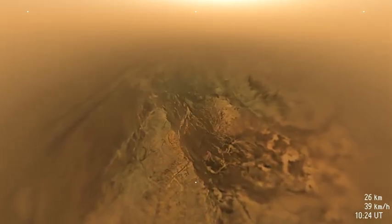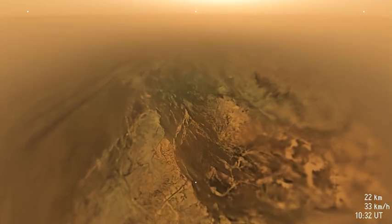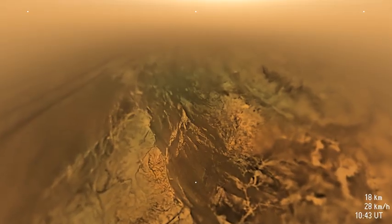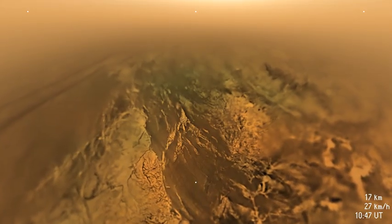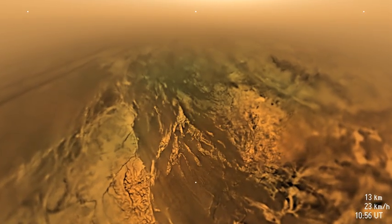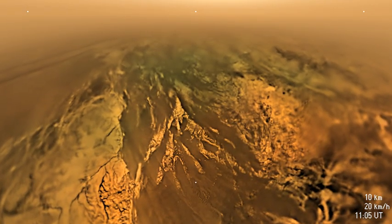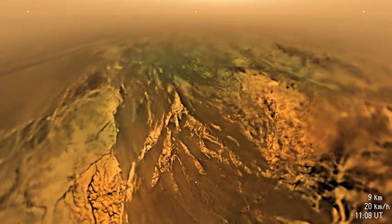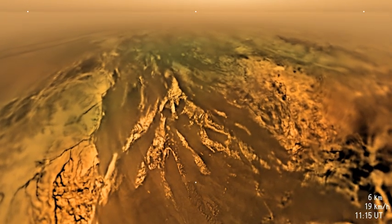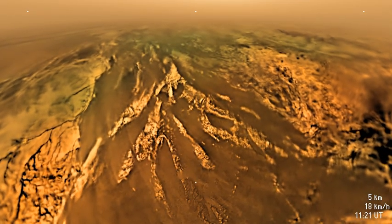At 21 kilometers altitude, the probe moves through a thin haze layer, as seen on the horizon. The bright area near the center top is the glow of Titan's haze illuminated by the sun. A complicated system of drainage channels, some hundreds of meters wide and kilometers long, are seen cut into the hillside. These are probably the result of runoff from methane rain. Stereographic imagery reveals hills to the left to be perhaps a few hundred meters tall, while features in the valley are tens of meters in height.